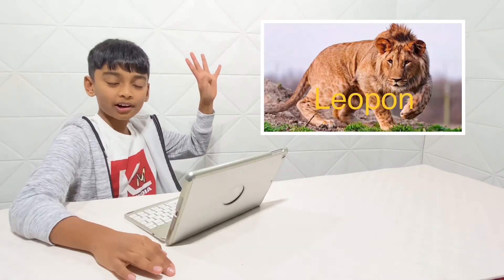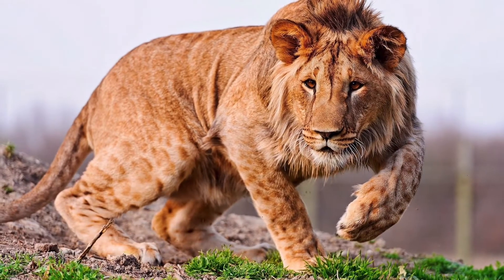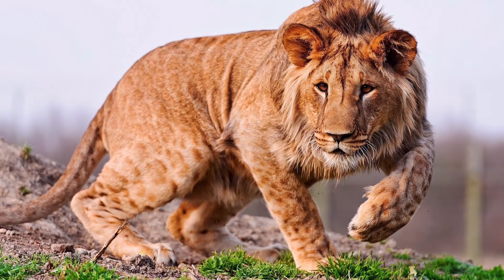Number 4: Leopold. It is a hybrid between a leopard and a lion.